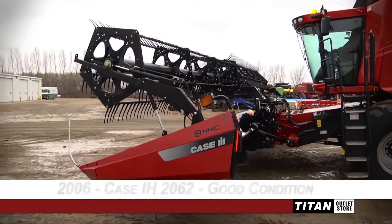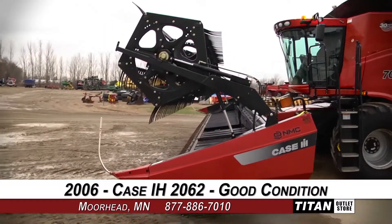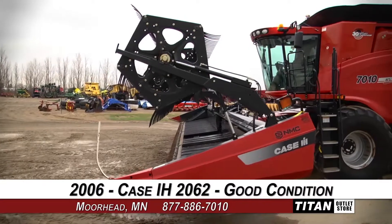Welcome to the Moorhead Titan Outlet Store. In today's video, we are demonstrating a 2006 Case IH 2062 in good condition.